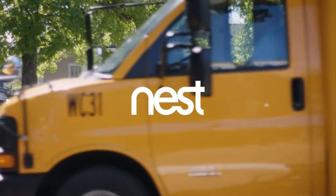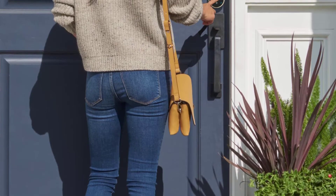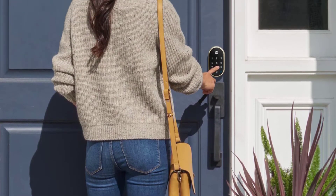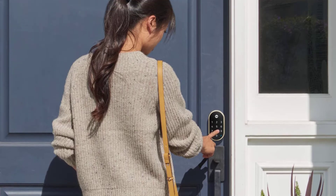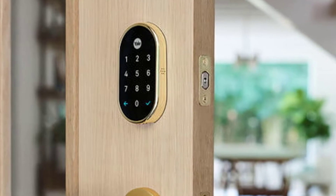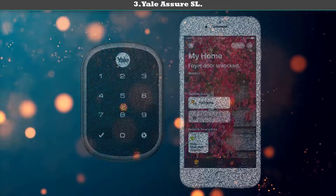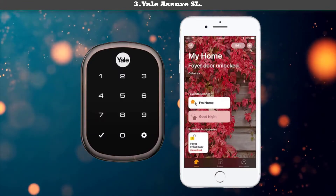Google Home users can voice control the Nest x Yale. You can check the status of your lock from the road, lock your door when you're not home, and add lock commands to Google routines. The Nest x Yale is not the most feature-rich lock on the market, but the features it has work well and it incorporates very well into a smart home run by Google Assistant.